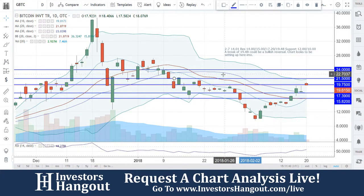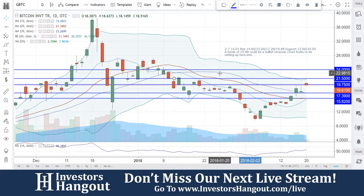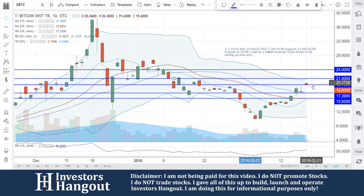Take a look at GBTC right now, currently trading at 1961.50. This one has been requested quite a bit. You guys are right below that level at 1975, which had been a support level and is now going to be a resistance level.